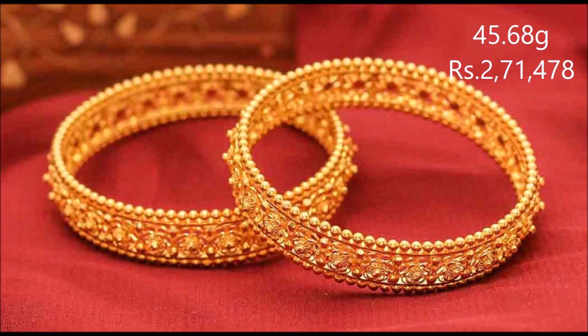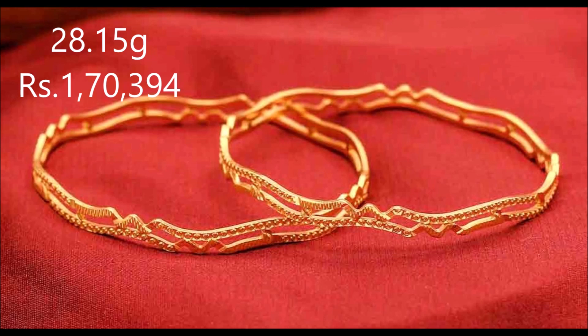A stunning modern design, this bangle exudes sleek elegance and is intricately detailed.